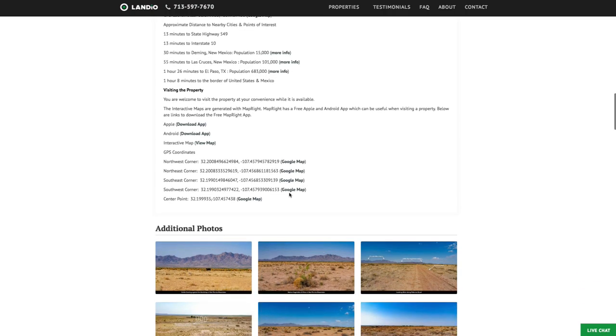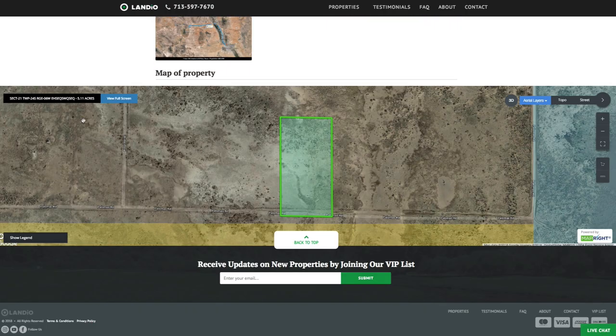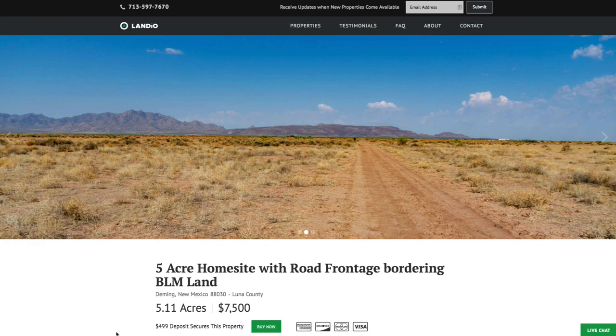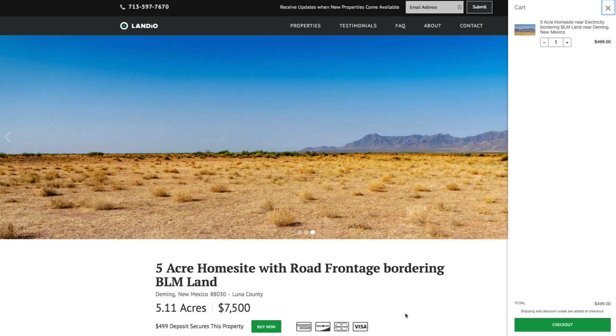Here we have the GPS coordinates with links to open them in Google Maps, over 80 images, and this interactive map. If this property fits what you're looking for, please go to our website and click the Buy Now button, which will add a deposit of $499 to your cart.